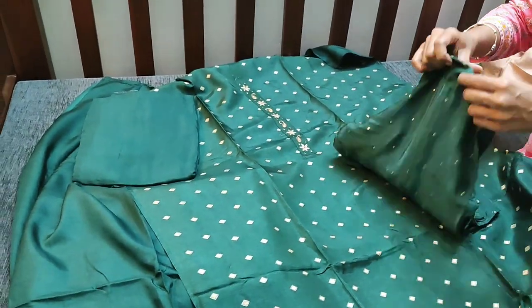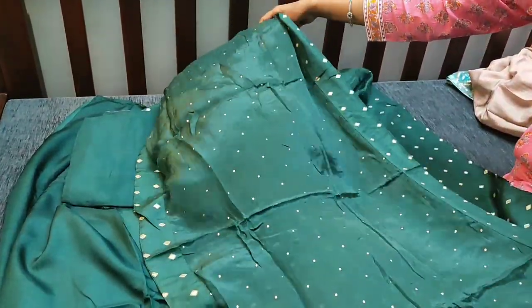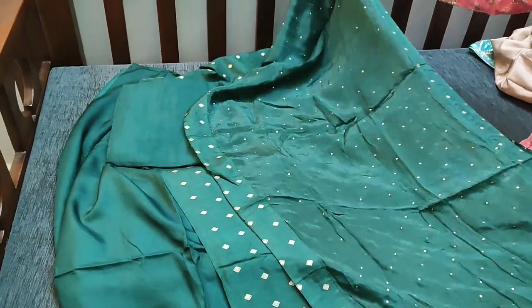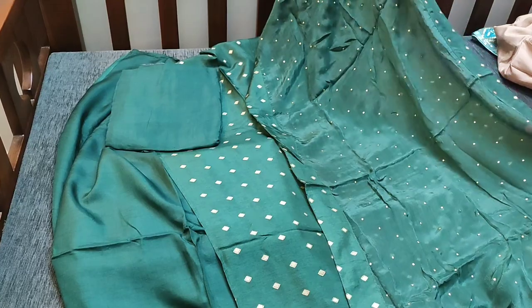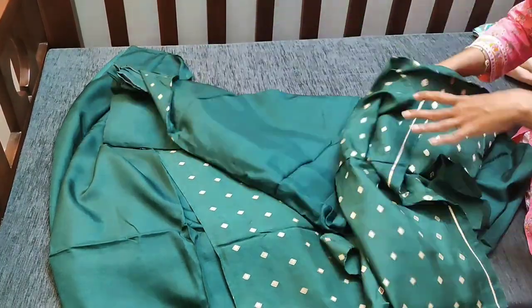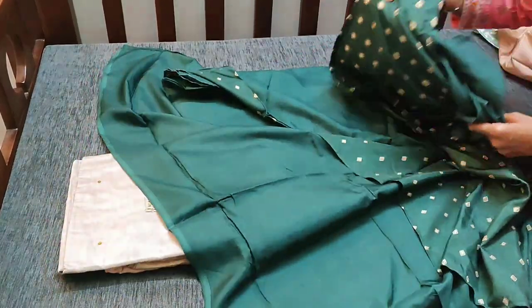The dupatta is a jar green muslin silk shawl dupatta with tapings on all four sides — a beautiful piece. We have limited stock in this. The cost of this material is ₹2499 with free shipping.